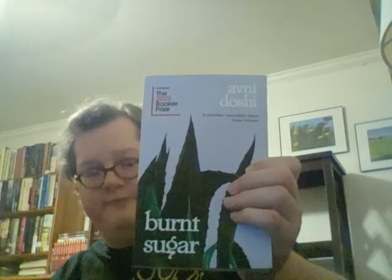Next is another novel I've had some struggles with: Burnt Sugar by Avni Doshi. This was a darling for the Booker Prize in 2020. It's about a young woman who has an incredibly toxic relationship with her mother. I've tried it two or three times and I'm probably going to have another go — I really want to read and complete it.